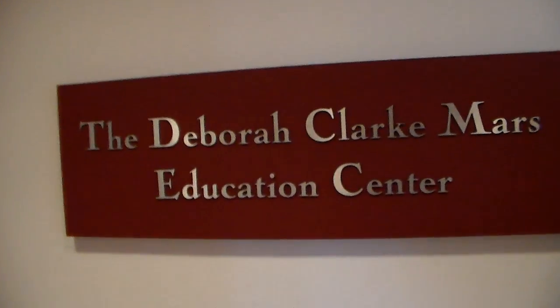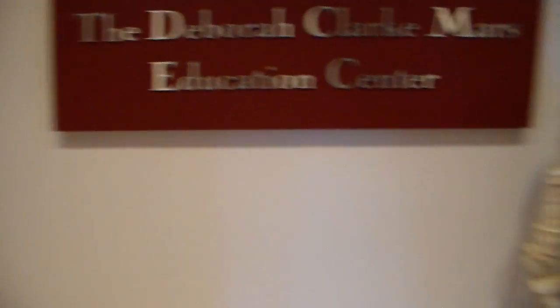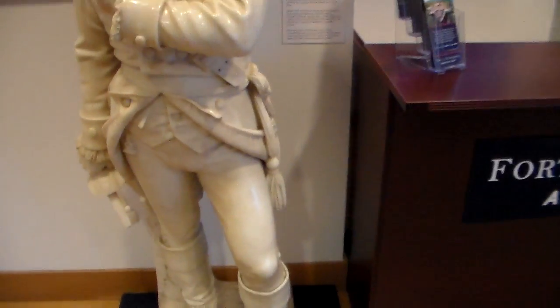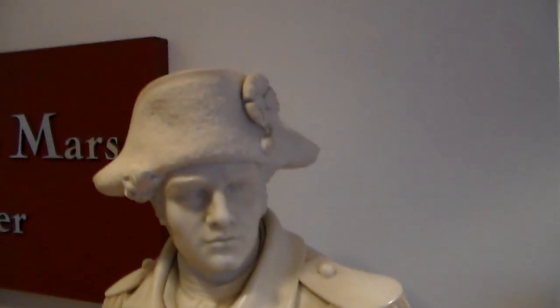We're at Fort Ticonderoga in Ticonderoga, New York. We're at the Fort Ticonderoga Education Center, which is housed in one of the original buildings, which is now a very modern building. It contains many artifacts from the time period and directly related to the fort.